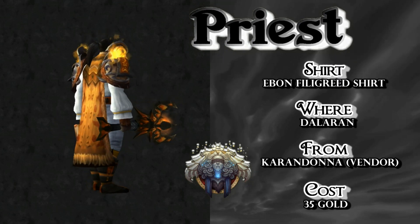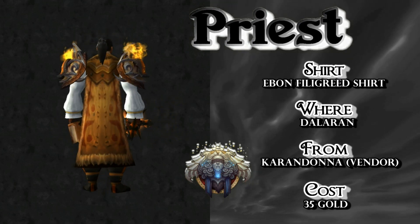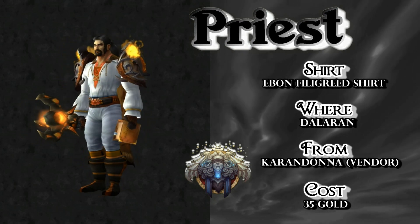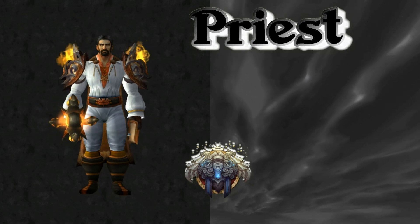Adding the shirt — if you're playing a female character, you don't want to wear the shirt. If you're playing a male character, you do. The vendor is Karen Donna in Dalaran — it's very cheap, only 35 gold.